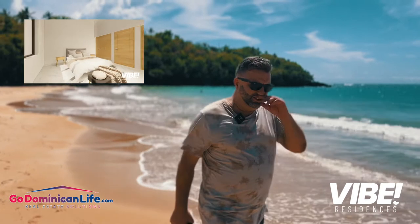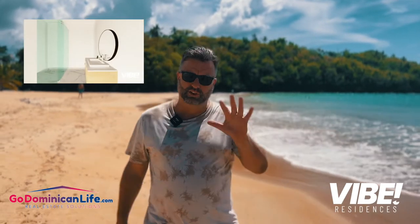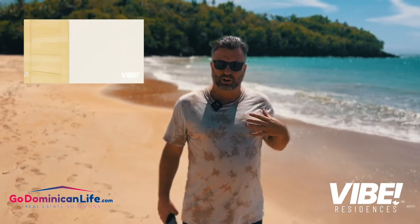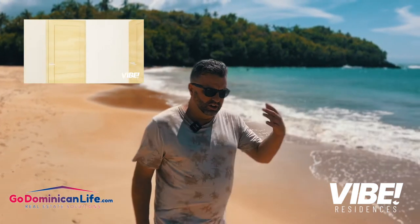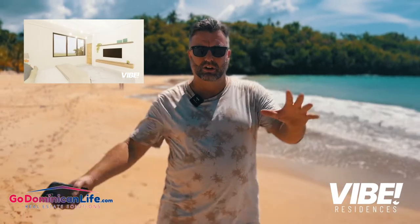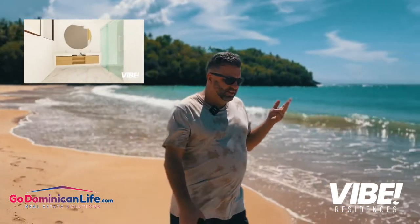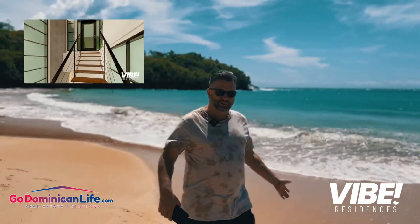Number three is an owner's lounge. There are two big commercial lots at the beginning of Vibe. One is going to be our office building — GoDominicanLife, Las Terrenas Life, our custom beach villas division, our mortgage division, our architecture, engineering, and legal departments, all in that area. The separate building will have property management, short-term rentals, check-in, check-out, security and a security gate, and a small comado for things you need at midnight to 5 in the morning.